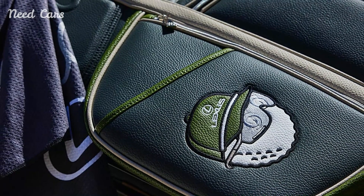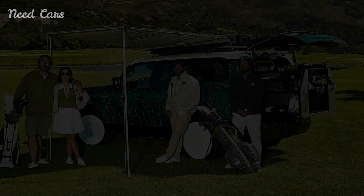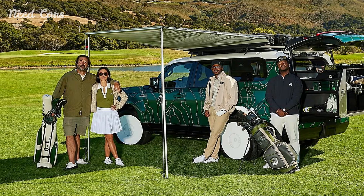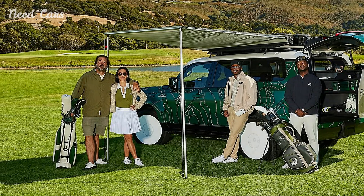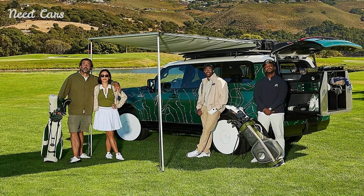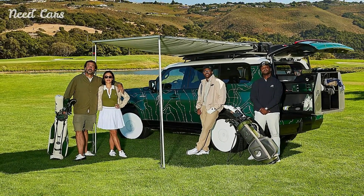The collaboration with Malbon is particularly significant as it reflects a growing trend among luxury automotive brands to tap into niche markets. By aligning with a respected name in the golf community, Lexus is not just selling a vehicle but also promoting a lifestyle.